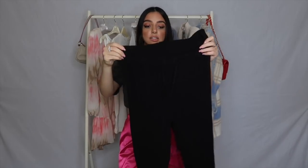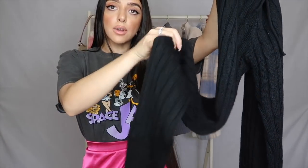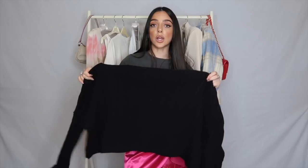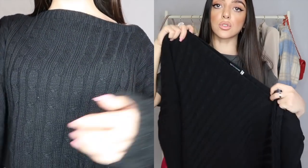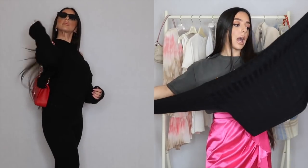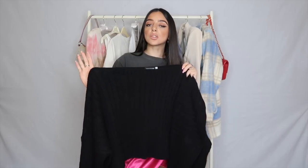This next item is a cable knit co-ord set and I was so shocked it came together as a set. The trousers tie up at the front and have gorgeous cable knit detailing all the way down. The fabric is so soft on the skin and doesn't itch at all — I wore it with nothing underneath and it was really comfortable. The top is open at the neckline and kind of falls off your shoulder. It's made from the exact same material as the trousers.